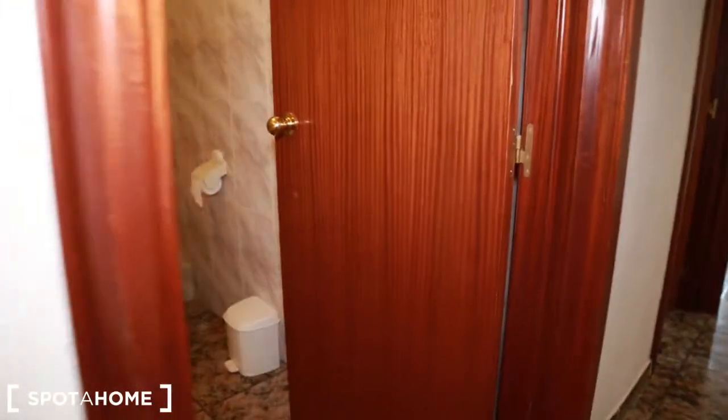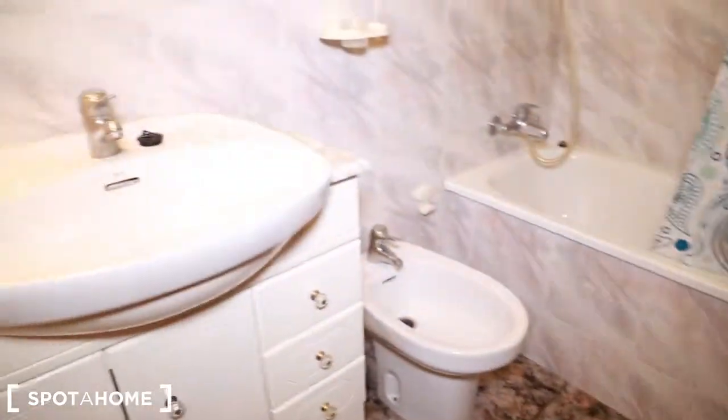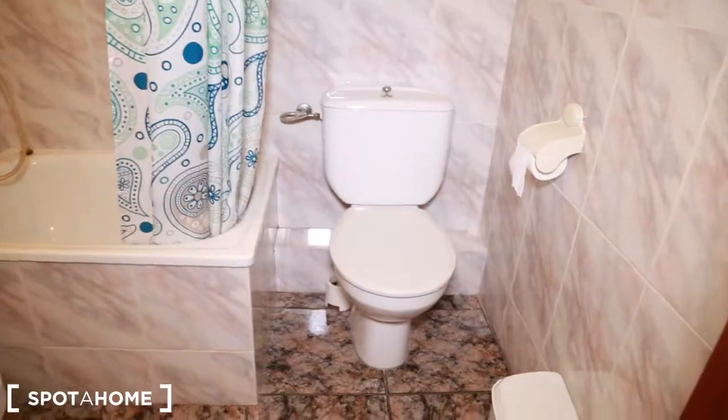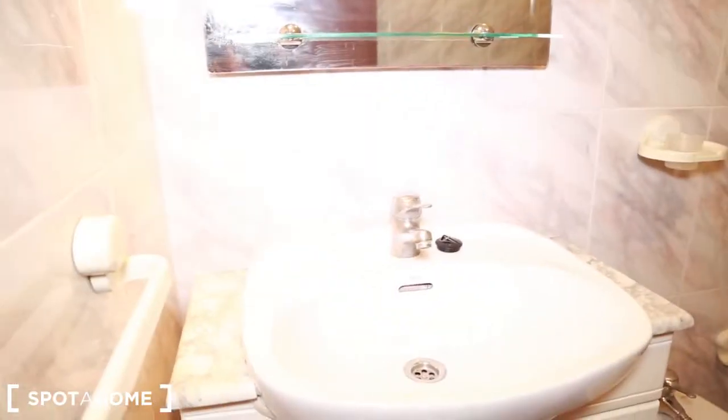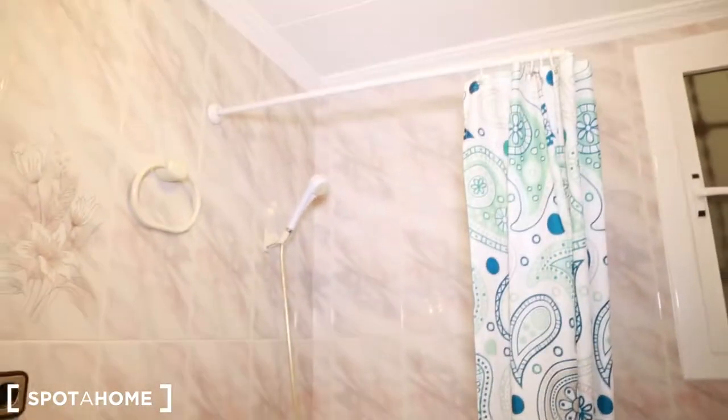And then you have the bathroom — really nice and big. With the bidet, toilet, toilet paper, the sink — very bright. And the shower is big enough.